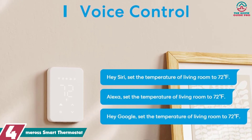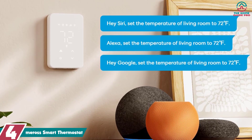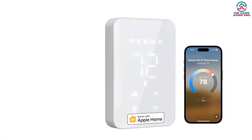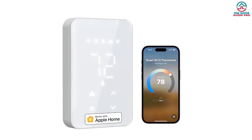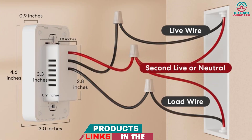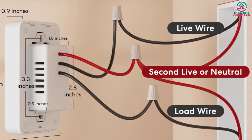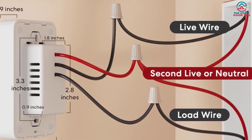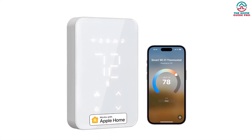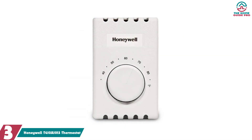At number four we have the Meross smart thermostat. The Meross smart thermostat is a versatile device that works with Apple Home, Siri, Alexa, Google Home, and SmartThings. It is specifically designed for high voltage systems such as electric baseboard, convector, and fan-forced systems. It offers voice and remote control, power monitoring, energy-saving features, a programmable schedule, and high accuracy temperature control. The sleek white LCD display blends seamlessly into any home decor, making it a reliable and feature-packed option.